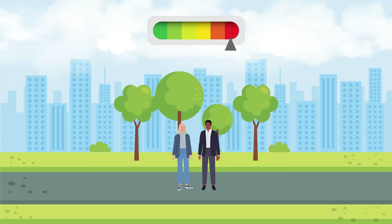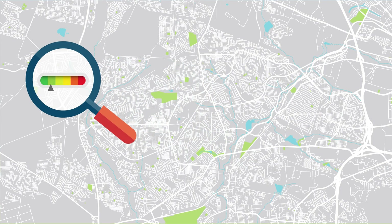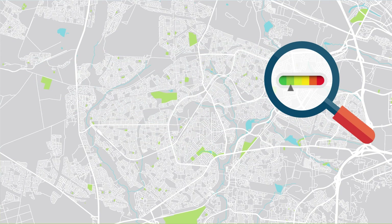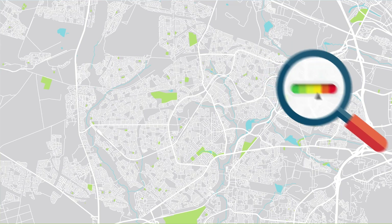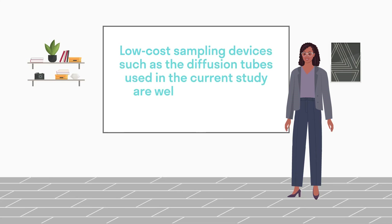Fortunately, air pollution levels did not exceed those that are likely to cause acute health issues for individuals such as commuters and pedestrians, but long-term exposure could still have negative effects. Overall, the results highlight the inherent variability of pollution levels in urban areas and the need for multiple testing sites within a given urban area. Therefore, low-cost sampling devices such as the diffusion tubes used in the current study are well-suited for this application.